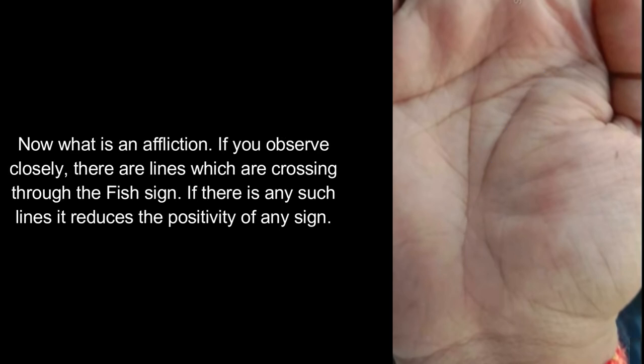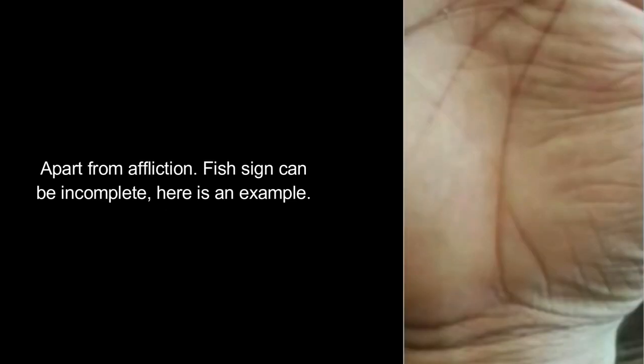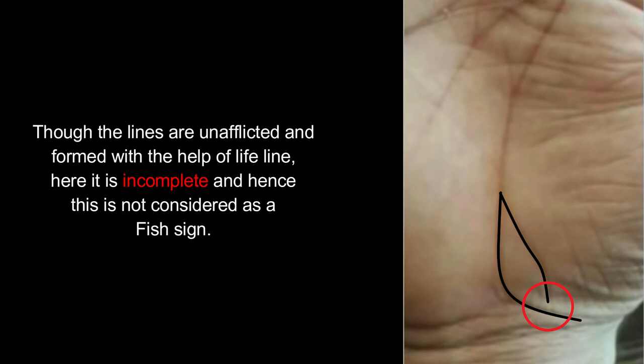Now, what is an affliction? If you observe closely, there are lines which are crossing through the fish sign. If there are any such lines, it reduces the positivity of any sign. Apart from affliction, the fish sign can also be incomplete. Here is an example — though the lines are unafflicted and formed with the help of the lifeline, here it is incomplete, and hence this is not considered a fish sign.